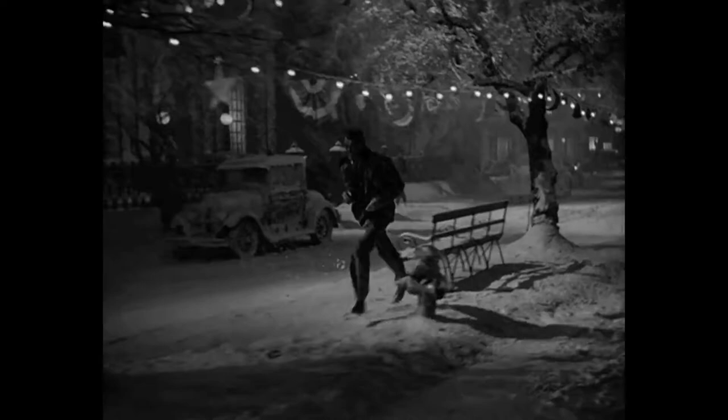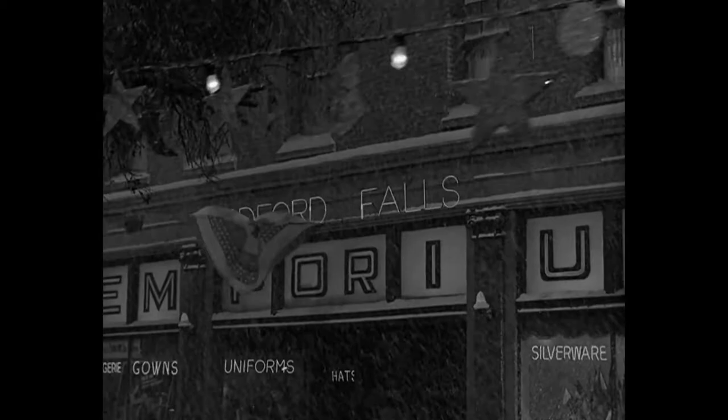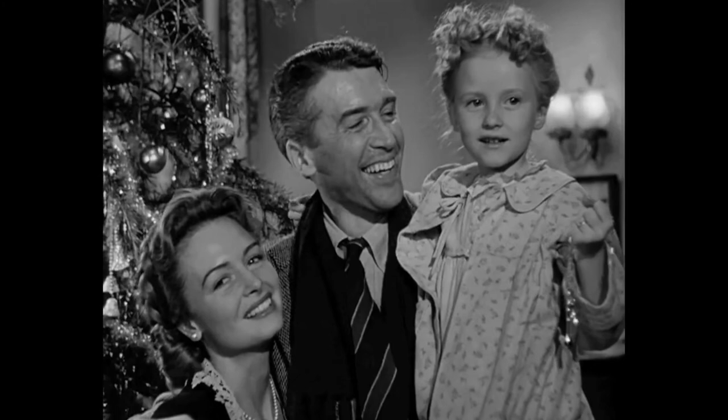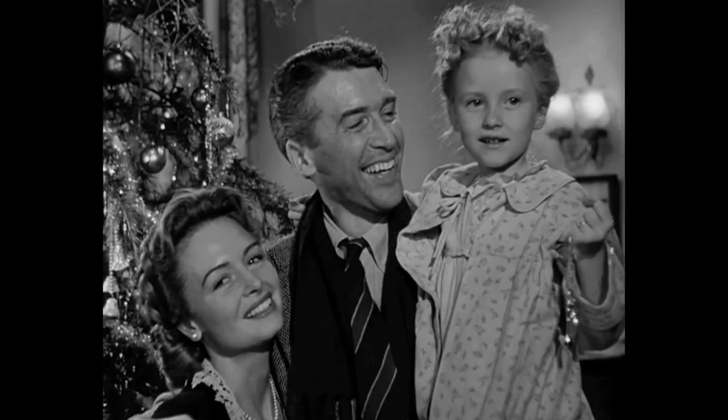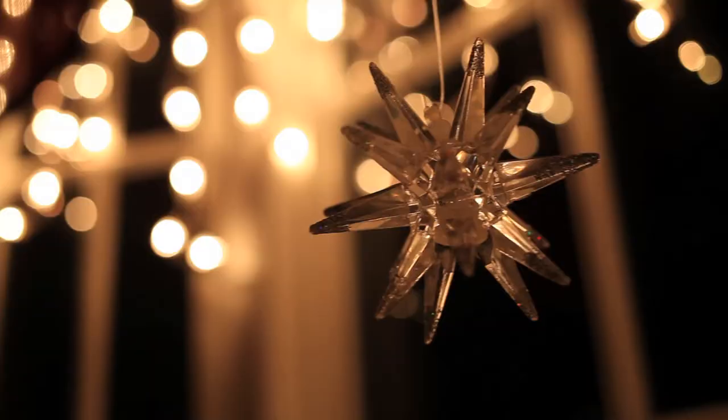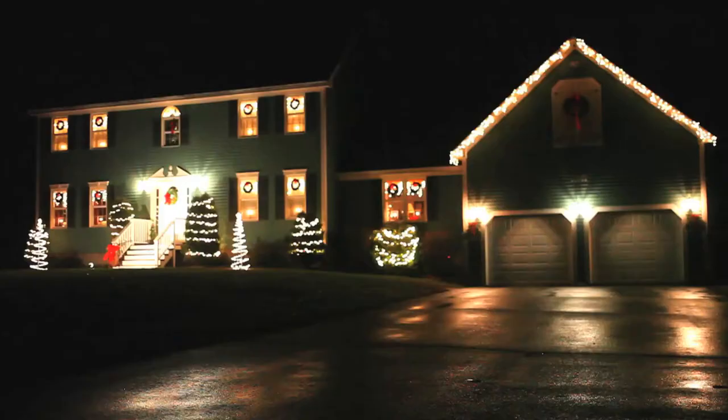As much as we wanted to return there to recreate this classic scene, I suppose this will just have to do. Merry Christmas, Hollywood sign! Well, that just about does it for this episode. Thank you for watching, everyone. Merry Christmas and happy holidays from your friends at Small Town Pictures, and from me, George Bailey, in Bedford Falls, New York. And subscribe, will ya? It's a wonderful channel!